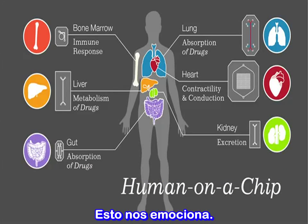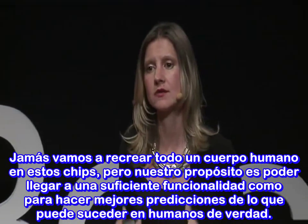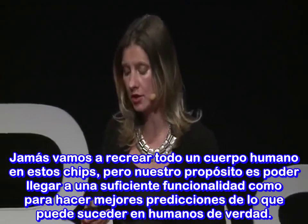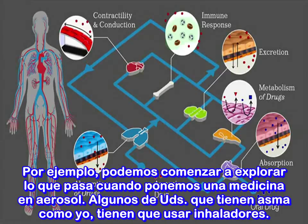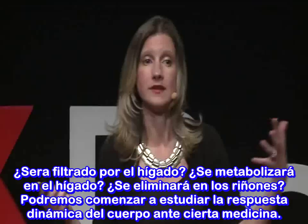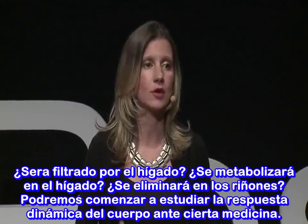We're not going to ever recreate a whole human in these chips, but our goal is to recreate sufficient functionality so we can make better predictions of what's going to happen in humans. For example, we can explore what happens when we put an aerosol drug — like an inhaler for those of us with asthma — into the lungs: how that drug enters the body, how it might affect your heart, whether it changes your heart's beating, whether it has toxicity, whether it gets cleared by the liver, whether it's metabolized, and whether it's excreted in your kidneys. We can study the dynamic response of the body to a drug.